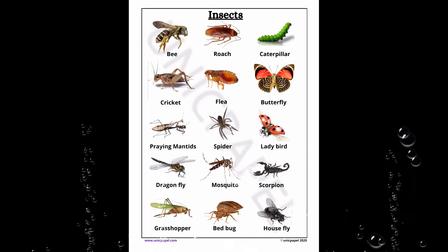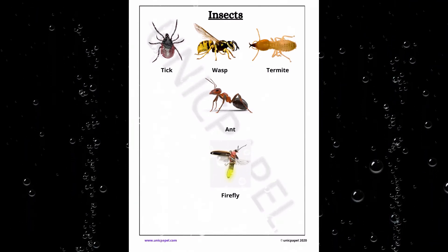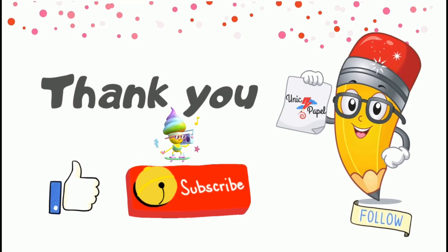These are some example learn sheets and worksheets from Unique People. All topic related links are shared in the description below. Thank you for watching Unique People, be sure to subscribe and like our videos.